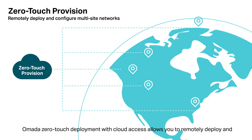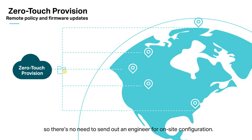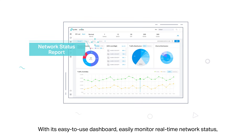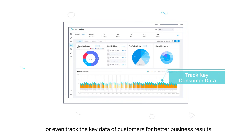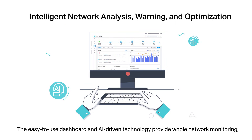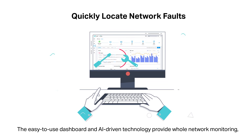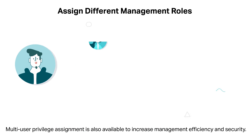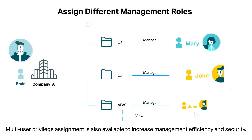Omada zero-touch deployment with cloud access allows you to remotely deploy and configure multi-site networks, so there's no need to send out an engineer for on-site configuration. With its easy-to-use dashboard, easily monitor real-time network status, check network usage and traffic distribution, or even track key data of customers for better business results. The easy-to-use dashboard and AI-driven technology provide whole-network monitoring, intelligent network analysis, and quick network troubleshooting. Multi-tenant privilege assignment is also available to increase management efficiency and security.